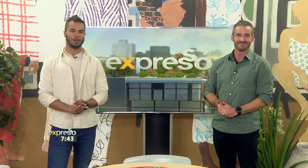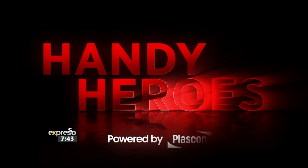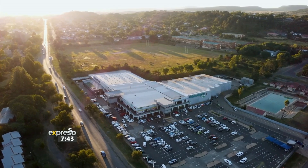I absolutely love these inserts, and today the experts from Micah Ladysmith in KwaZulu-Natal are going to be sharing their DIY hacks and valuable paint tips to help transform your next project into a seamless success. Powered by Plascon, today's Handy Hero comes from Micah Ladysmith.